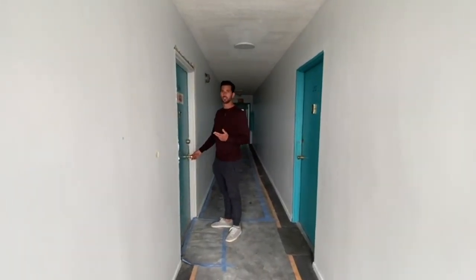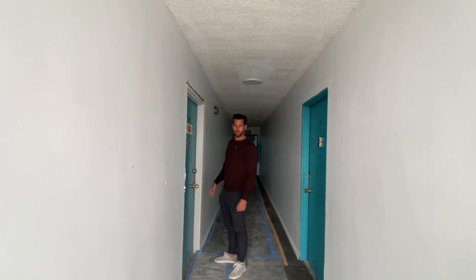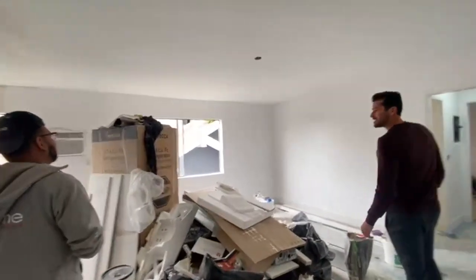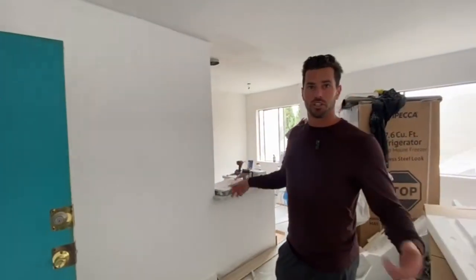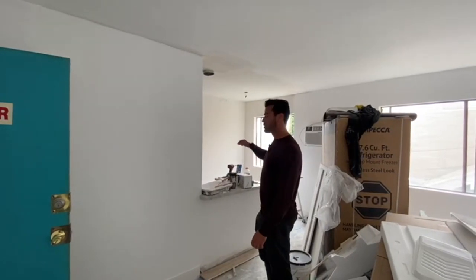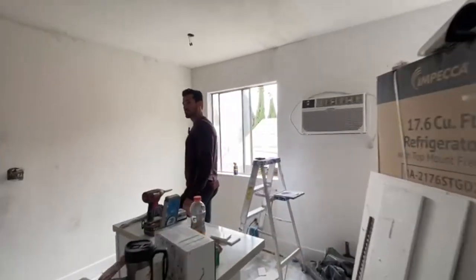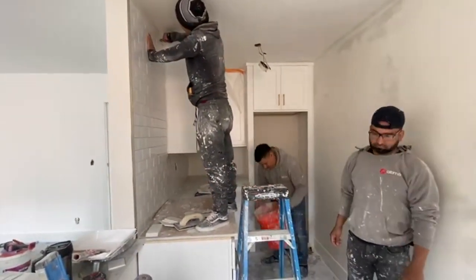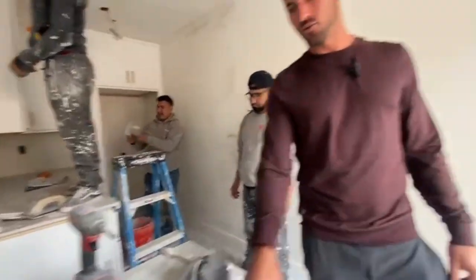We have two one-beds under construction. The big thing about this unit is the kitchen was tucked away behind a wall. We decided to build a little pony wall so we could have space for the stove to open up into the living room and dining room. We've got subway tile, really cool counters, white shaker cabinets with the same brass-gold hardware.